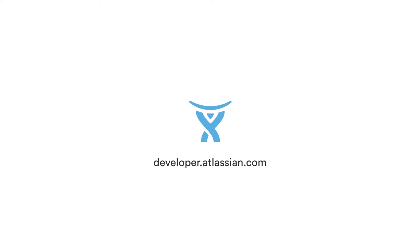That's a wrap for another episode of Atlassian Tech TV. Please subscribe and follow us on Twitter. We've also got tons of stuff on our blog at developer.atlassian.com.